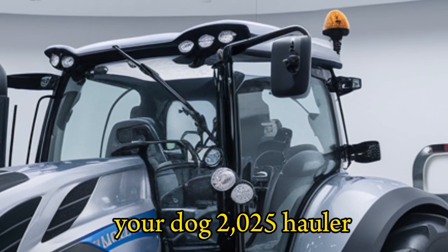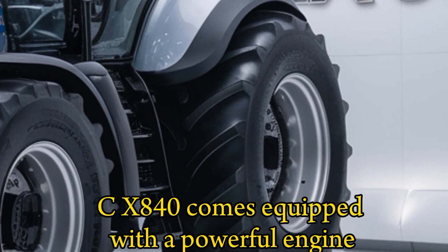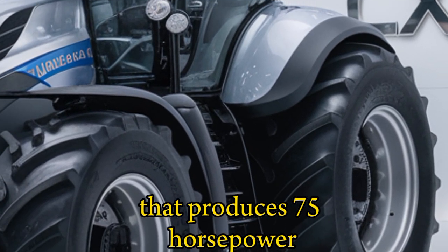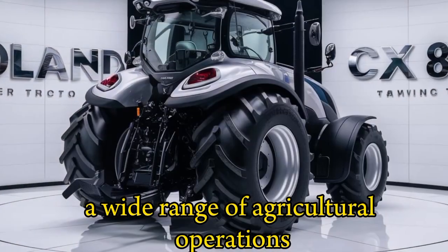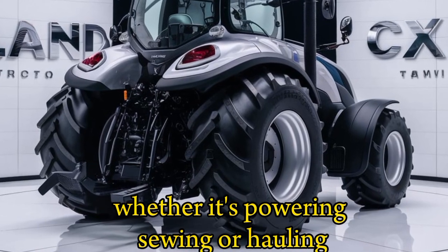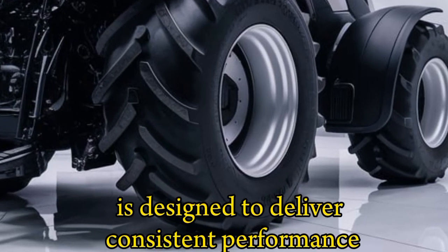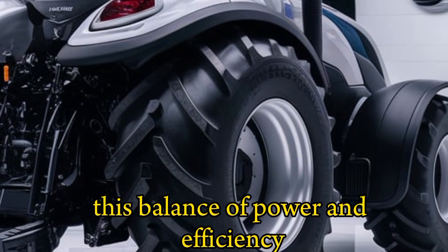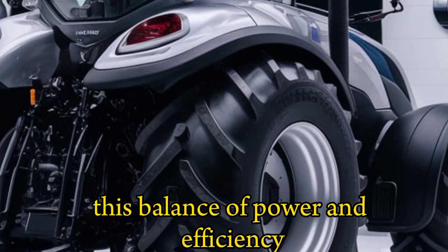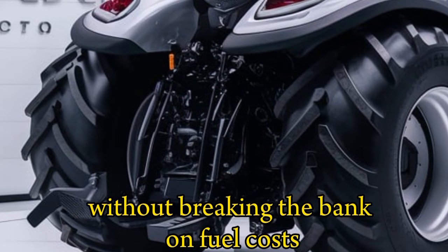The 2025 Holland CX840 comes equipped with a powerful engine that produces 75 horsepower, making it capable of handling a wide range of agricultural operations. Whether it's plowing, sowing, or hauling, the engine is designed to deliver consistent performance while keeping fuel consumption low. This balance of power and efficiency ensures maximum productivity without breaking the bank on fuel costs.